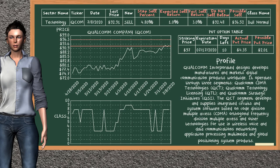Qualcomm Company is a strong sell suggestion. It is in a bull normal class. In the past, our analysis shows that it has given an average sell return of 3.0%. You may expect now a sell return of 1.0%. We suggest to sell it at a minimum price of $92.48, but we expect a possible sell price of $96.52. We suggest to stop selling Qualcomm if it is over 4.80% of your stock price trade. On the put option table, Qualcomm has a striking price at $97. The actual put price is at $4.35, but we expect a possible put price at $2.01.